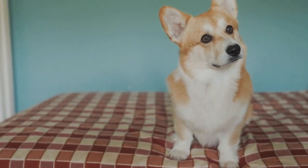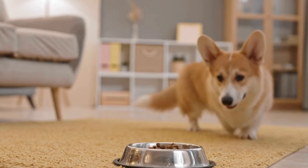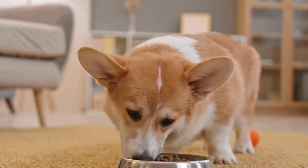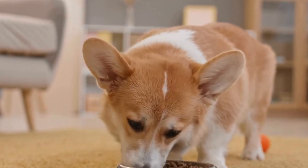However, responsible breeding practices are essential to ensure the overall health and well-being of these fluffy companions. By being knowledgeable about the genetics behind fluffy corgis, breeders and owners can make informed decisions and ensure the continued preservation of this endearing and unique variety within the Pembroke Welsh Corgi breed.